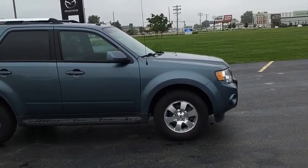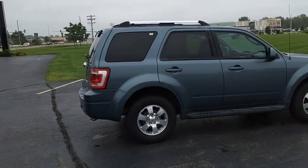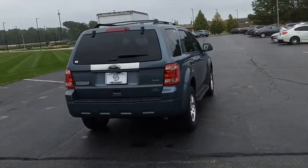Gas engines flex, tow, sip, and go with Ford Escape. A vehicle like this doesn't come along every day. Come in and get it before someone else does.